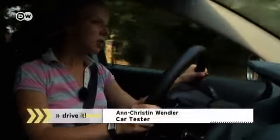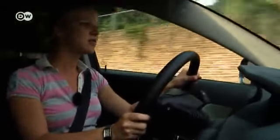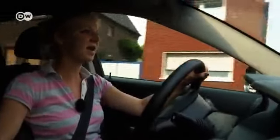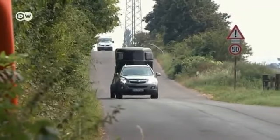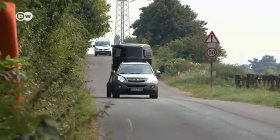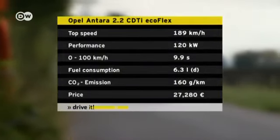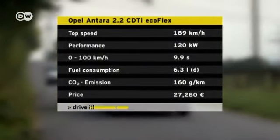But the car's stiff clutch is creating headaches for Ann-Christine Wendler. It's really tough to depress the clutch, she says. This might not be such a problem for regular drivers in ordinary city traffic, but when pulling a horse and trailer, she finds it strenuous. You must release the clutch carefully to avoid jerking the trailer. We tested the Antara with the 2.2-liter, 120-kilowatt diesel engine — it's quite fuel-efficient, consuming just 6.3 liters per 100 kilometers driven.